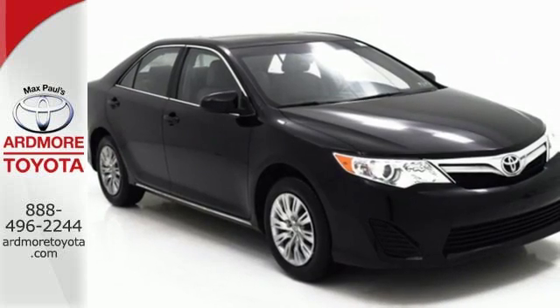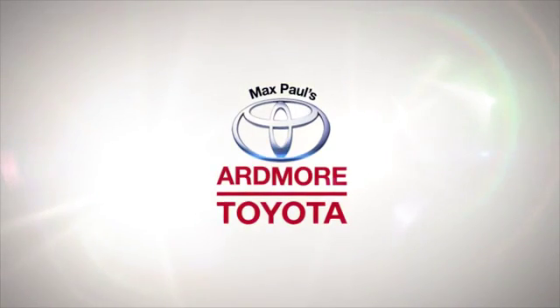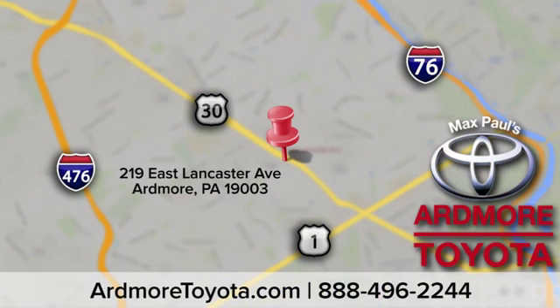Come and take this versatile sedan for a test drive today. Come visit us at Ardmore Toyota today. We look forward to seeing you at 219 East Lancaster Avenue in Ardmore.